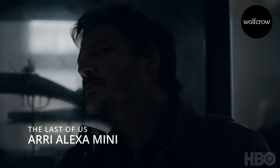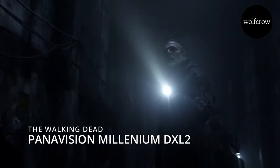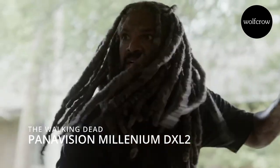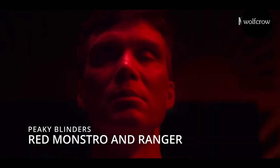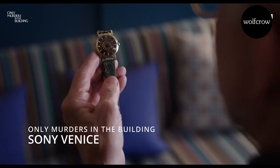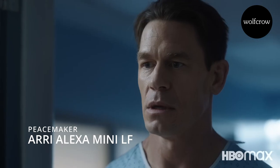The Last of Us, currently one of the hottest streaming shows on TV, is shot on the Alexa Mini. The Walking Dead, another great zombie series, is shot on the Panavision Millennium DXL2 — it used to be shot on 16mm and 35mm film. Peaky Blinders is shot on the Red Monstro and the Ranger. Only Murders in the Building is shot on the Sony Venice. Peacemaker is shot on the Alexa Mini LF.